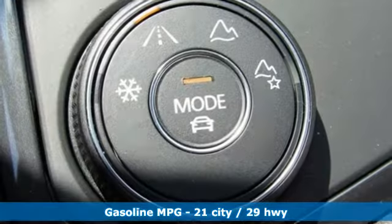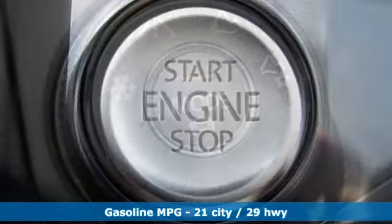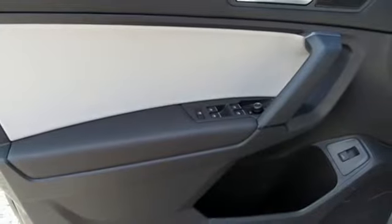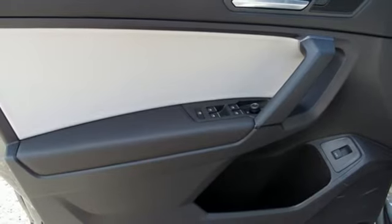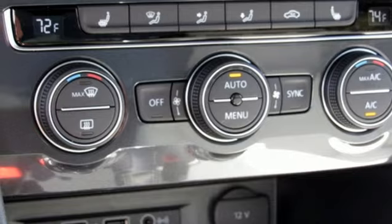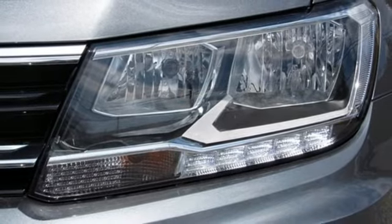Intercooled turbo inline four-cylinder engine, dual-zone climate control, streaming audio, configurable instrument gauges, front heated bucket seats, power heated mirrors, external memory control, power sliding and tilting sunroof, doors and push-button start proximity key, and automatic transmission.